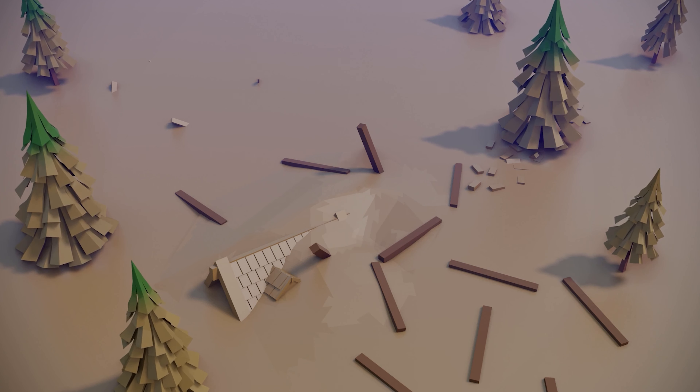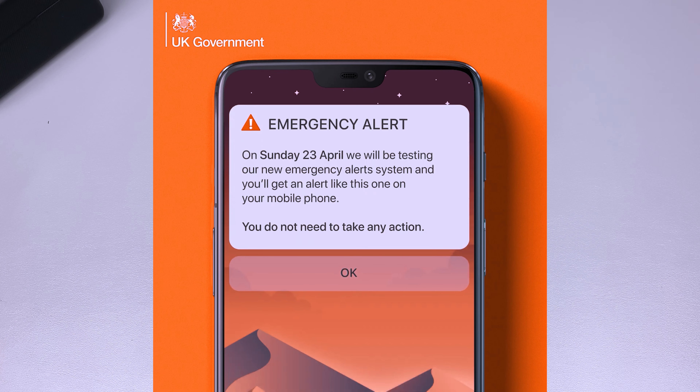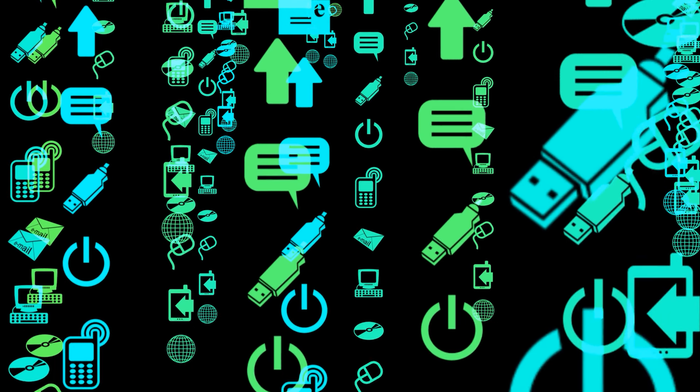Since this upcoming alert will be a test, you would not need to do anything on this occasion. On that day, your phone will ring for about 10 seconds. You can stop this alert by simply swiping it away like any other notification. Because this system uses cell broadcast technology, you will receive the alert even if you have mobile data and Wi-Fi turned off.